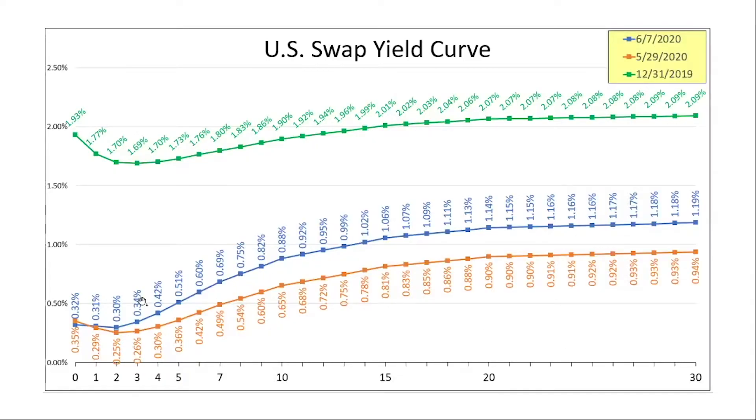On this chart, here we have the yield curve at three different times. The blue line is the yield curve today. The orange or brown line is the yield curve at the end of last month — at the end of May. So we've got June 7th versus end of May, and then the green line is the yield curve at the start of the year. Obviously, rates have come down substantially for all maturities since the start of the year. So really what we want to focus on is the difference between the brown line and the blue line.